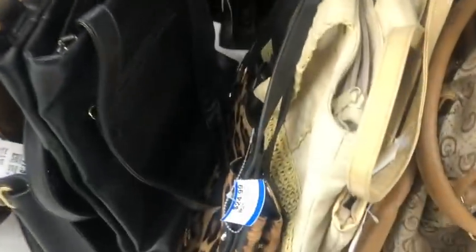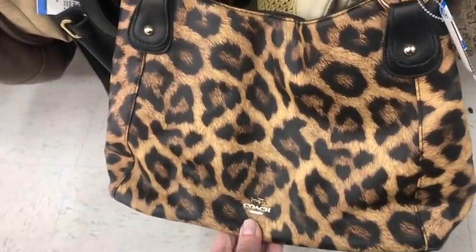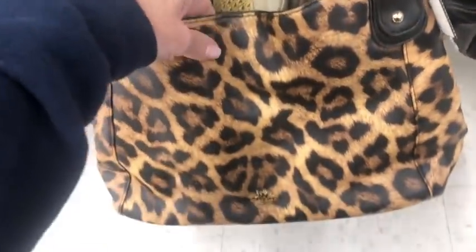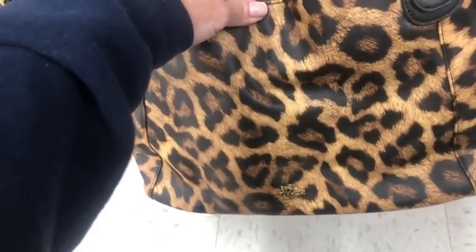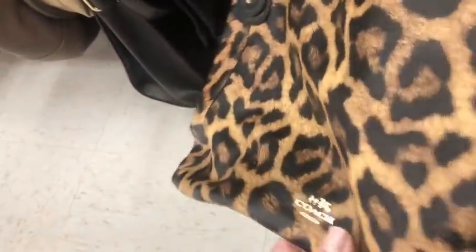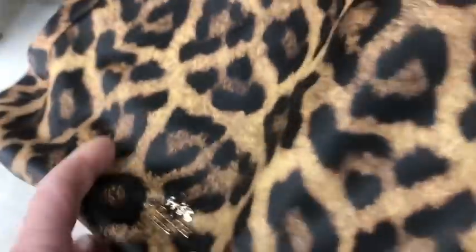This one was put out yesterday. It says Coach but it's fake, and let me show you why. First of all you can tell by the material — it's plastic. It's not even a coated canvas, it's just plain PU, meaning fake leather. The little Coach emblem does lift. Let's see if I can show you guys.